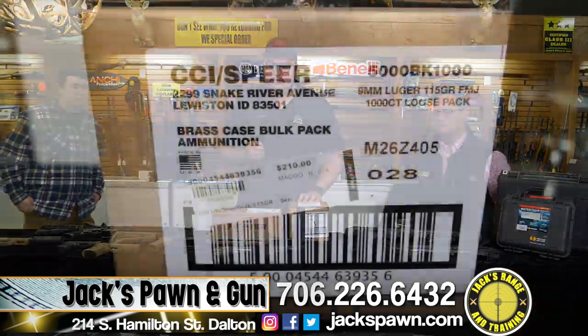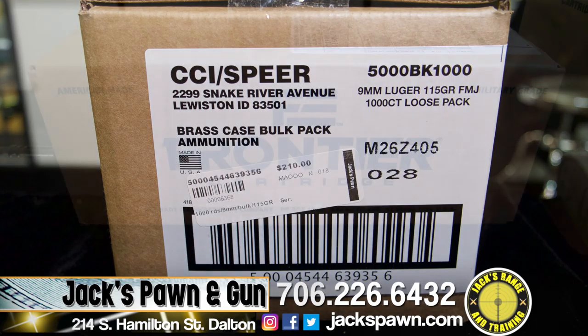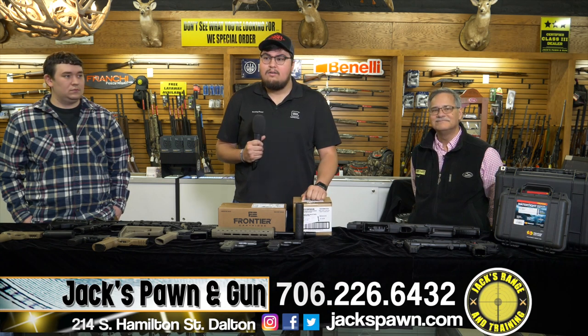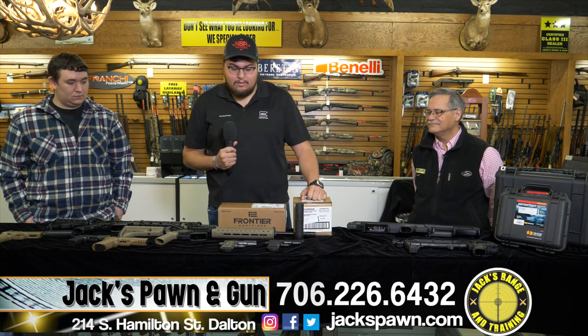We got in some bulk ammo for 9mm and 5.56. For the 9mm, we've got CCI Speer — 1,000 rounds for $199. We also have Hornady Frontier in 5.56 for $179. We're also a Class III dealer, so we do suppressors, short barrel shotguns, and short barrel rifles. We do everything here except your pictures — we type up your paperwork, do your fingerprints, and get it rolling for you.